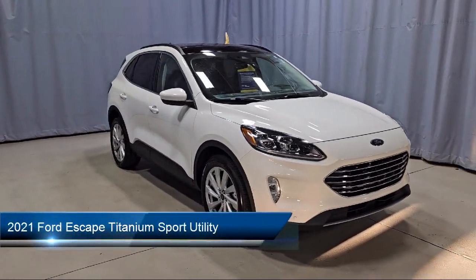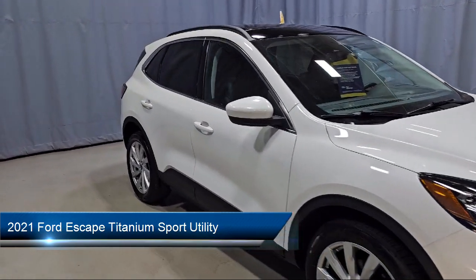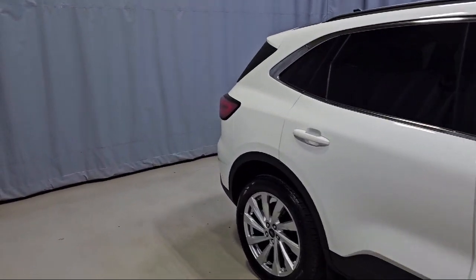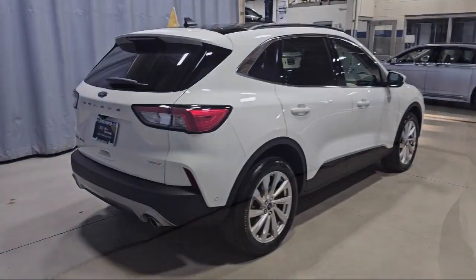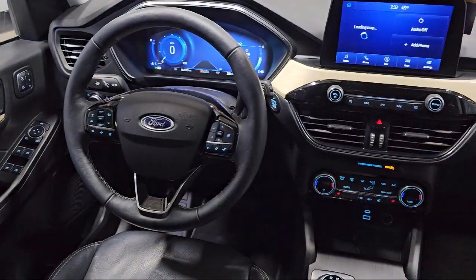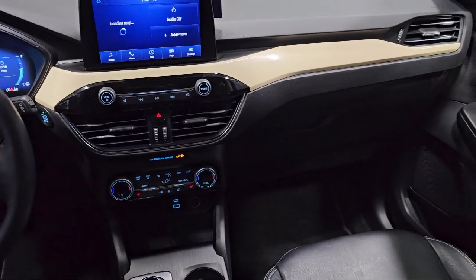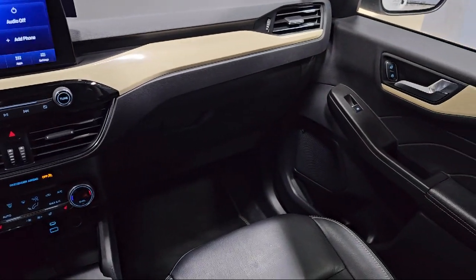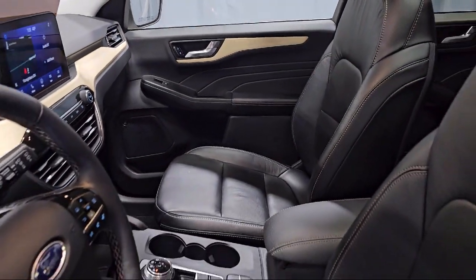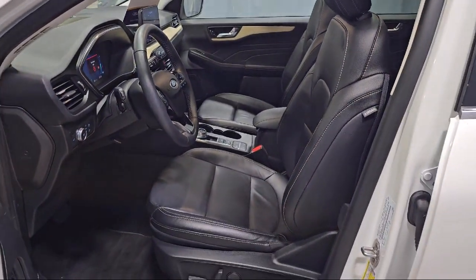It comes equipped with FordPass Connect, Navigation, Voice-Activated Touchscreen Navigation System, Rain-Sensitive Windshield Wipers, Heated Leather-Trimmed Front Sport Contour Seats, Rear-View Camera, Emergency Communication System, SYNC-3 911 Assist, Garage Door Transmitter, Wireless Charging Pad, Bang & Olufsen Premium Audio, and has less than 20,000 miles on the odometer.